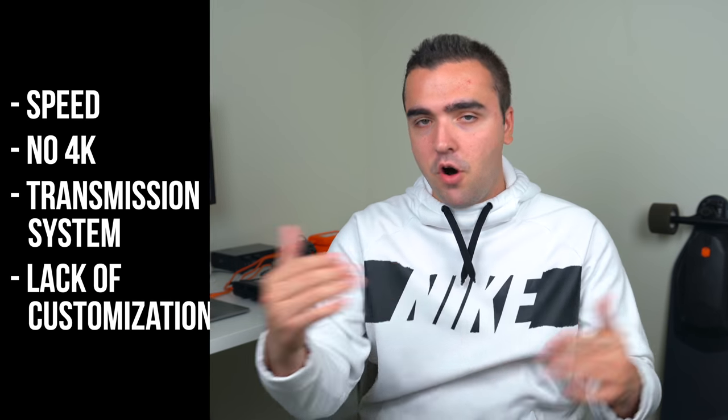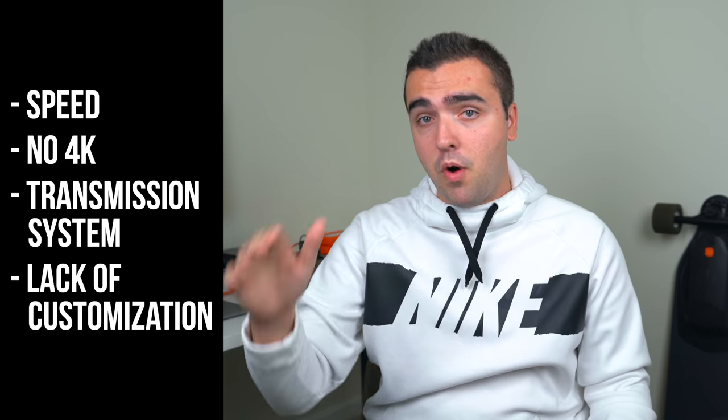Now I want to switch gears and end this video with an informal discussion, starting with the weak points I've found the Mavic Mini has when it comes to shooting video. I don't mean to start on a negative foot — I think it shoots really good video — but the weak points will help you determine whether this drone is for you. If it doesn't do something you need, you're probably going to have to look elsewhere, maybe the Mavic Air or the Mavic 2 Pro. I'll put a list on screen and address each one.